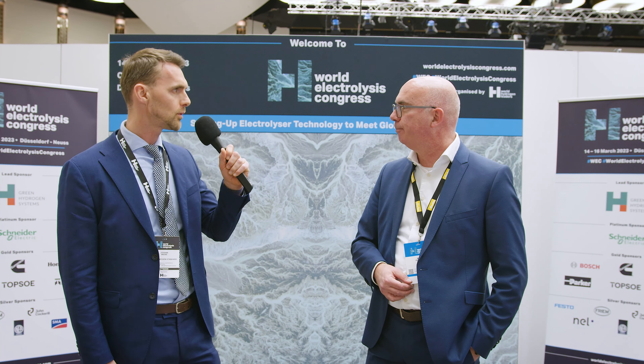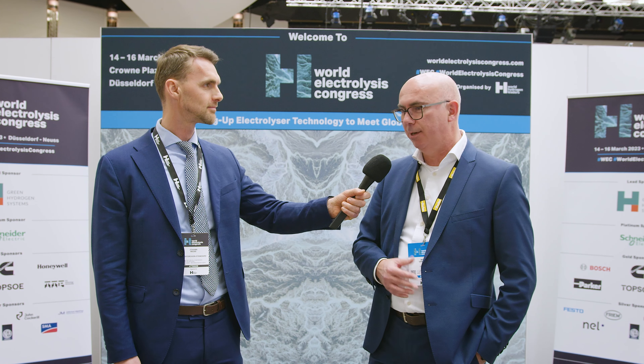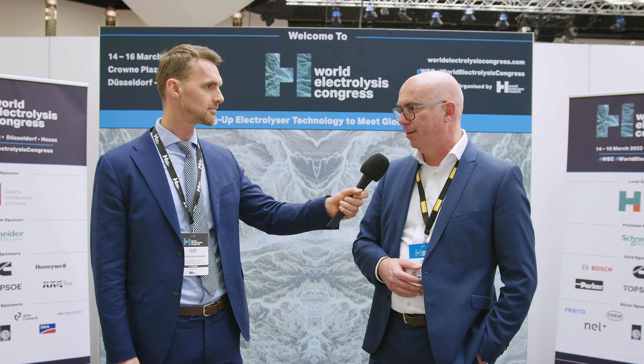How have you experienced the World Electrolysis Congress? It has been a great experience. I enjoyed doing the presentation — after it, I had a lot of people come and talk to us. And secondly, the setup of how this is organized was really good. Because of that, we gained a lot of interesting contacts that we are starting to work with. Hopefully we will see each other again next time.